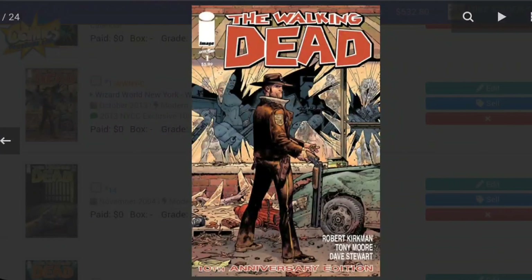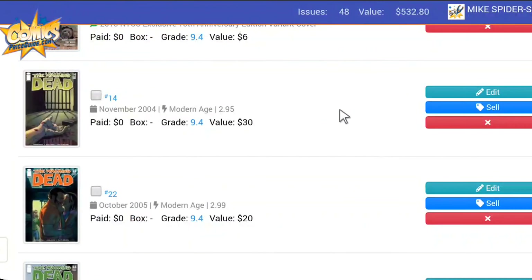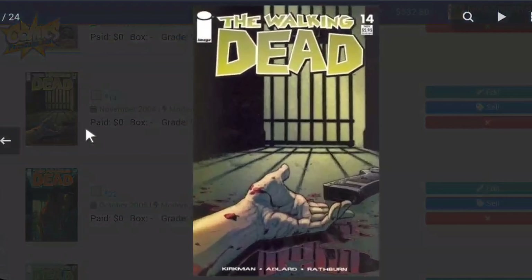The next one in the collection is The Walking Dead Issue 14. This is officially the oldest Walking Dead comic book that I actually own. This is the one where they're in the prison at this particular point in the story. This book is worth $30 — pretty cool.